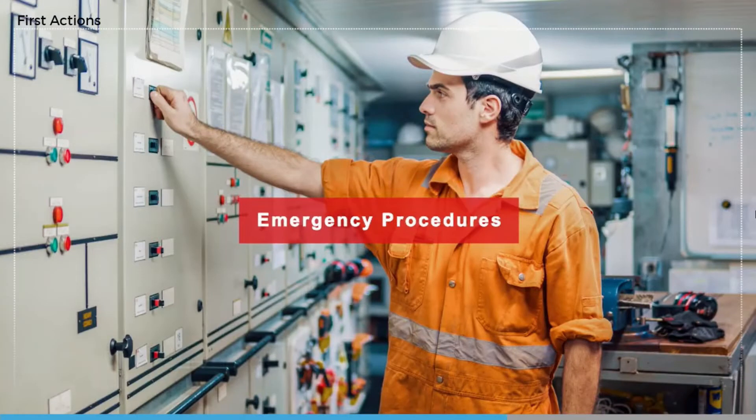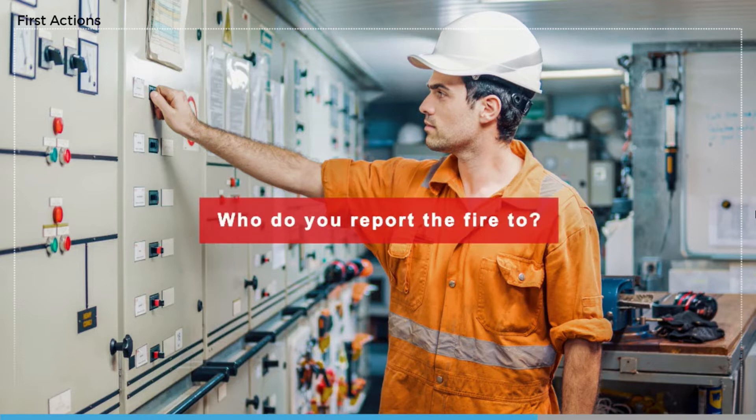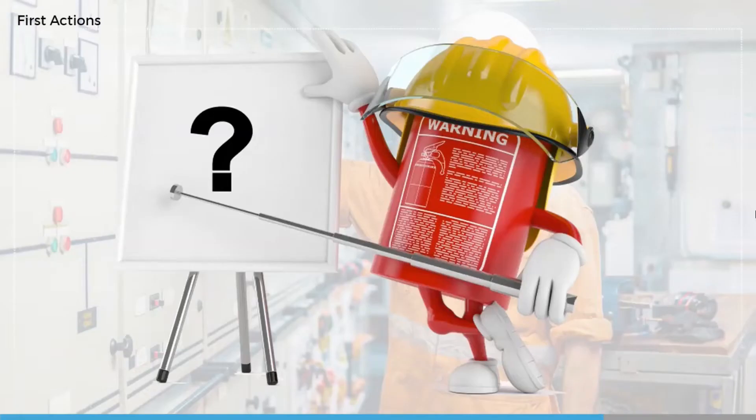Most importantly, what do your own ship's procedures say you should do? Who should you report to and how does that change in different situations? For instance, the engine room may be manned or unmanned; the ship can be at sea, in port, or in a dry dock. What do your own ship's procedures say about tackling a small fire yourself with a portable extinguisher?